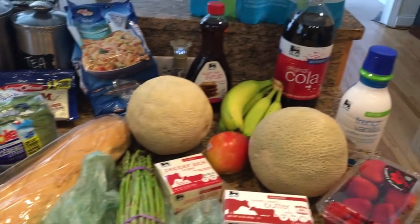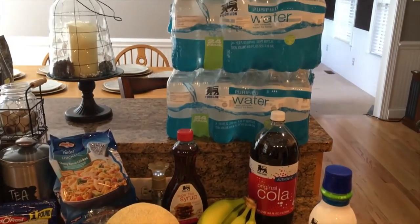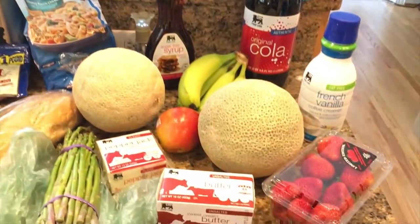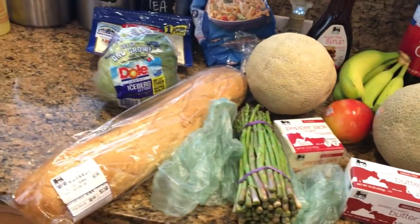Okay guys, that's it for this grocery haul! If you enjoyed watching this video, like I said, definitely comment down below so I know that you enjoy seeing this type of content. And as usual, hope you have a beautiful and blessed day.